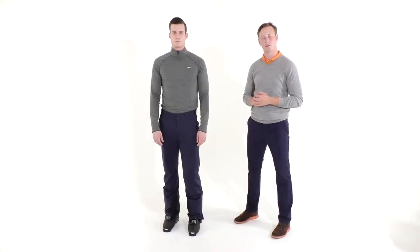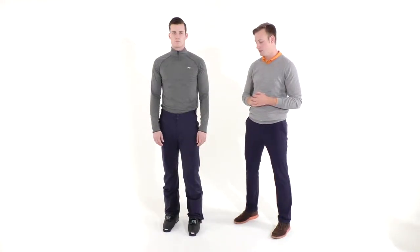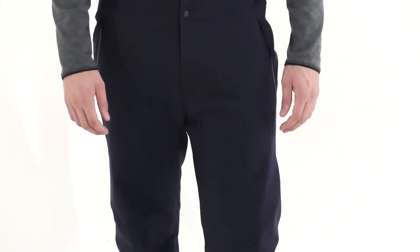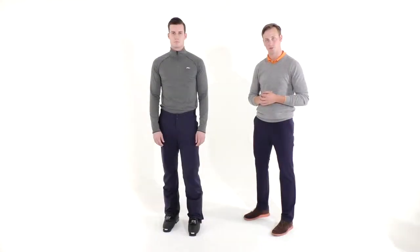Hello, I'm Jack Ross from Schuss and today we're here to talk about the Formula Pro Pant. The Formula Pro Pant is a four-way stretch, waterproof, insulated ski pant, rated 20,000 mm waterproofing and 24,200 breathability rating, so it's extremely waterproof and extremely breathable.